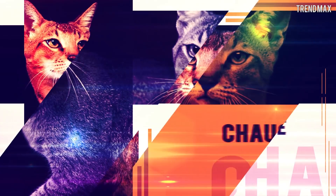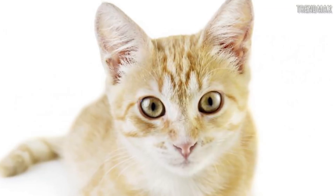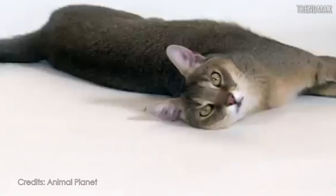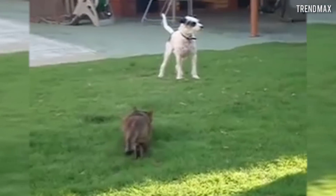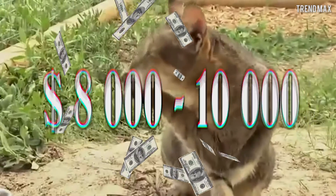Number 4: Chausie — a hybrid between the wild cat Felis chaus and a domestic cat. Because it has such a wild origin, it is a beautiful, elegant, and magnetic being, but it is not suitable for just anyone. They are big cats that can weigh between 33 and 44 pounds. They hate loneliness and need pampering at all times. These cats rejoice with company — either from another person, another cat, or even from a dog. They just want to give and receive love. This beauty can cost between $8,000 and $10,000.